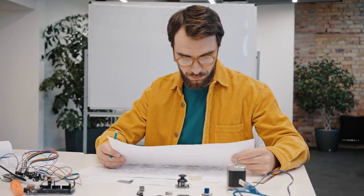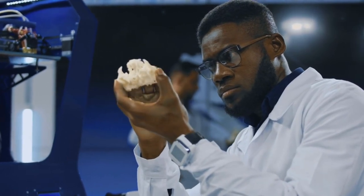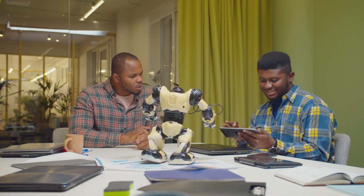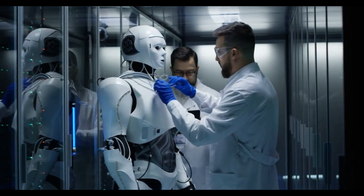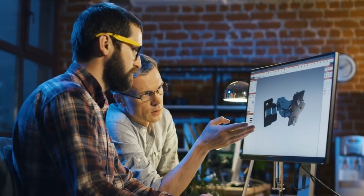Next up is prototyping, where ideas turn into tangible reality. Using cutting-edge technologies like 3D printing and CNC machining, digital models are transformed into physical prototypes. Imagine holding the first-ever version of a groundbreaking gadget in your hands — it's an exciting phase where concepts become real objects, allowing for hands-on interaction and testing. Engineers and designers collaborate closely, testing every aspect to identify flaws and make improvements. It's a dynamic cycle of build, test, and improve, ensuring the final product is nothing short of perfect.